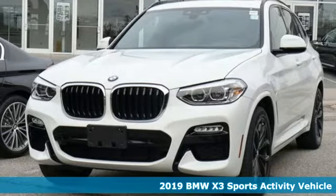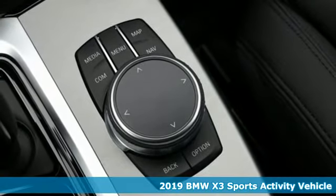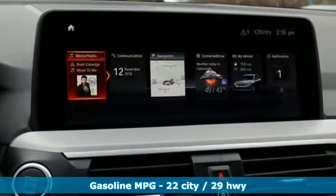Here's a new 2019 BMW X3. With its muscle, dashing good looks, and roomy interior, this luxury crossover fuses everyday utility with an elegant demeanor.